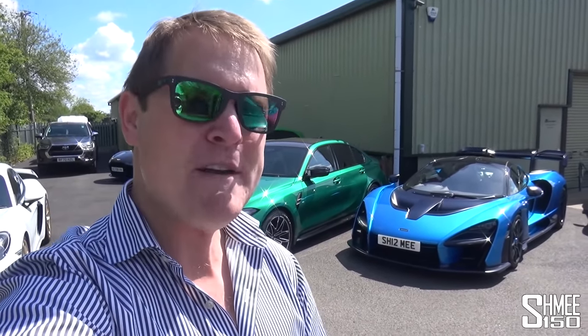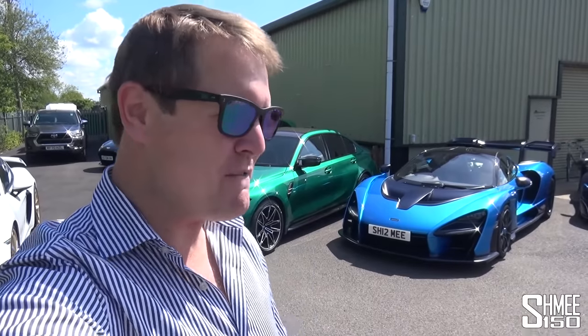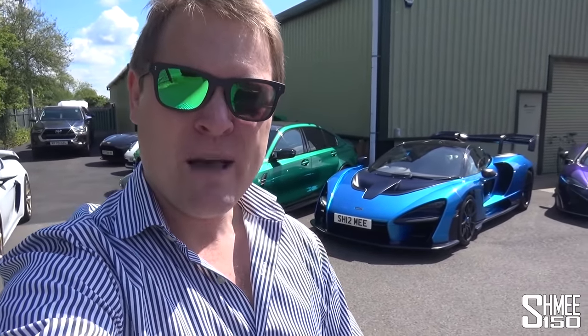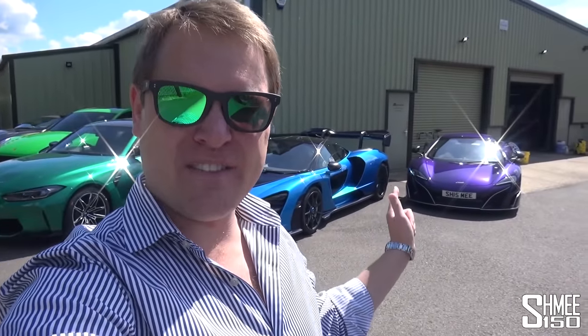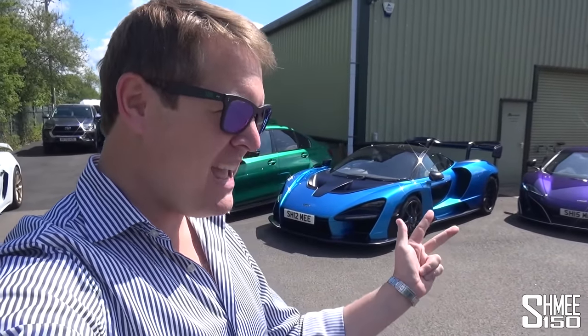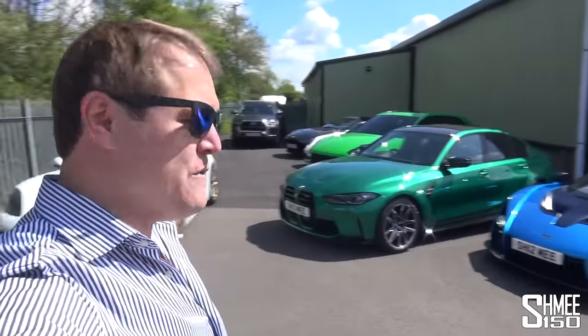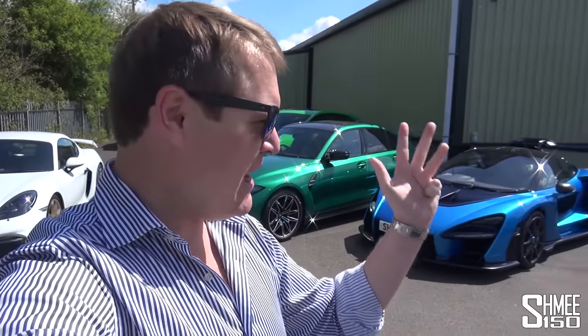So today we've got a fair bit of backwards and forwards, some driving of multiple different cars in different groups, some photos along the way. We're going to be taking the Senna and the 675LT with the G63, then coming back to get the M3, the Ford GT, the Heritage Focus RS, and then also the GT4 and the GTR Pro, plus the Vantage GT8 to join us later.